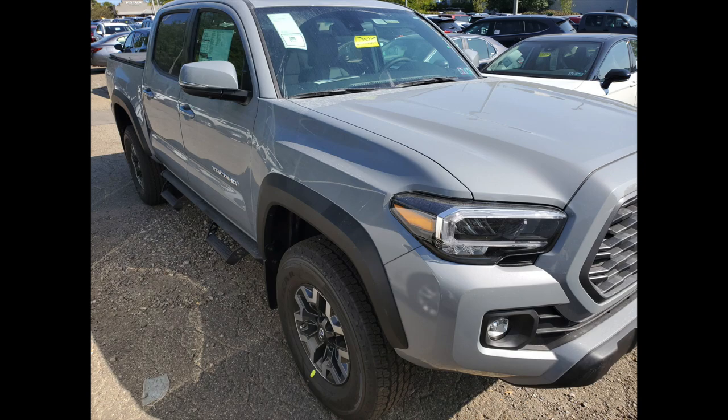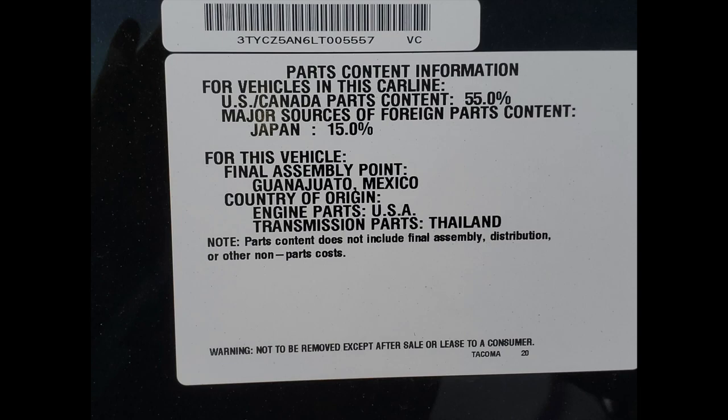I went to the dealership and took a few pictures and videos. This is the first Tacoma on our list. If you look at the VIN number, it starts with a three — three is the indicator it's made in Mexico — and you can see the final assembly location is Mexico. So what 'assembly' means is the car was assembled, or you could say built, there.